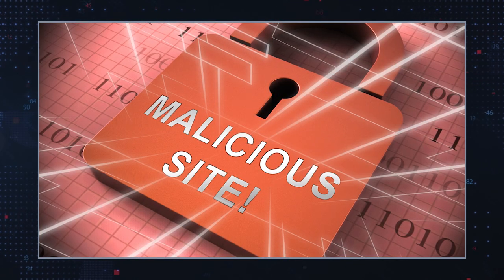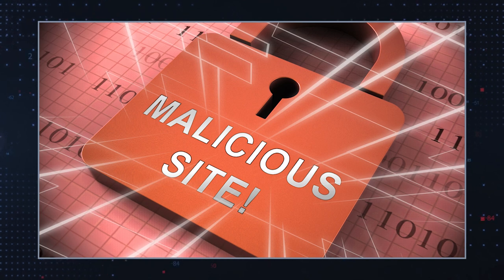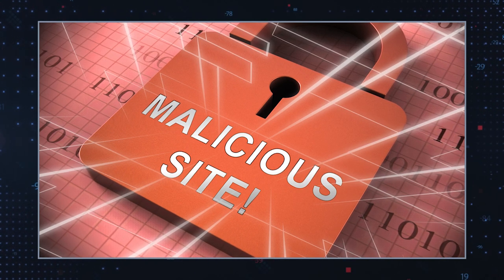Unreliable websites: visiting suspicious or compromised websites can trigger automatic downloads and installations of browser hijackers. Clicking on unverified links: clicking on phishing emails or suspicious links can also lead to the installation of browser hijackers.